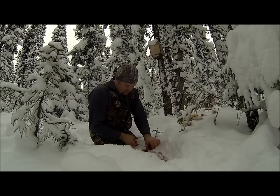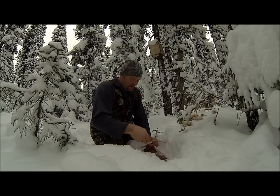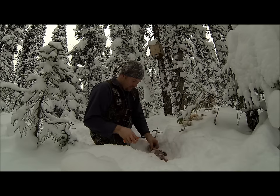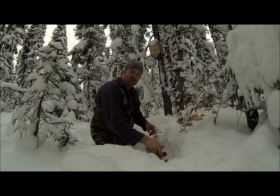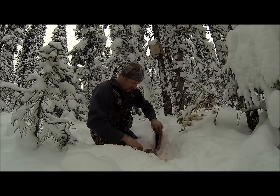I haven't got many traps out right now. I was going to set more today but we had another dump of snow, so I'm just going to wait and see what the weather does over the next couple of days. If I set any now it could mean having to go and dig them out, making a lot of work for nothing. Around here it's hard to trap — the kind of weather we get, it just comes early.